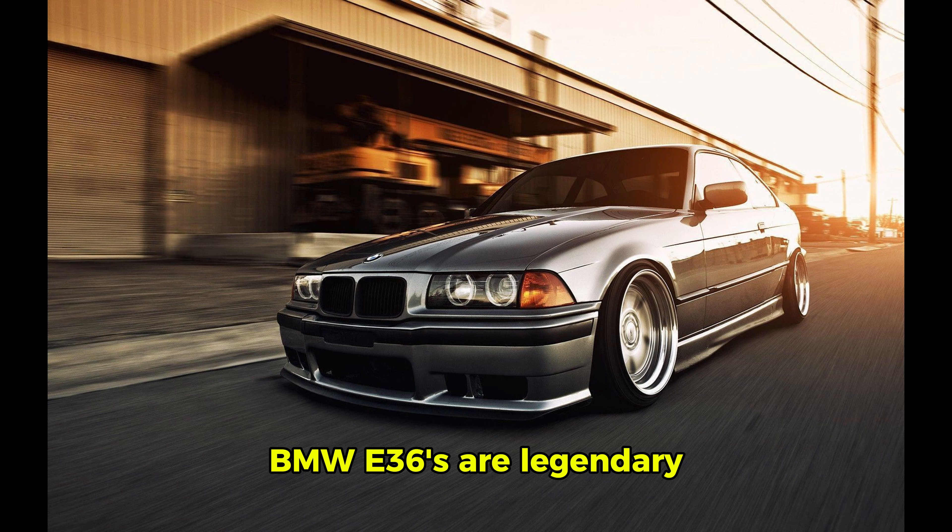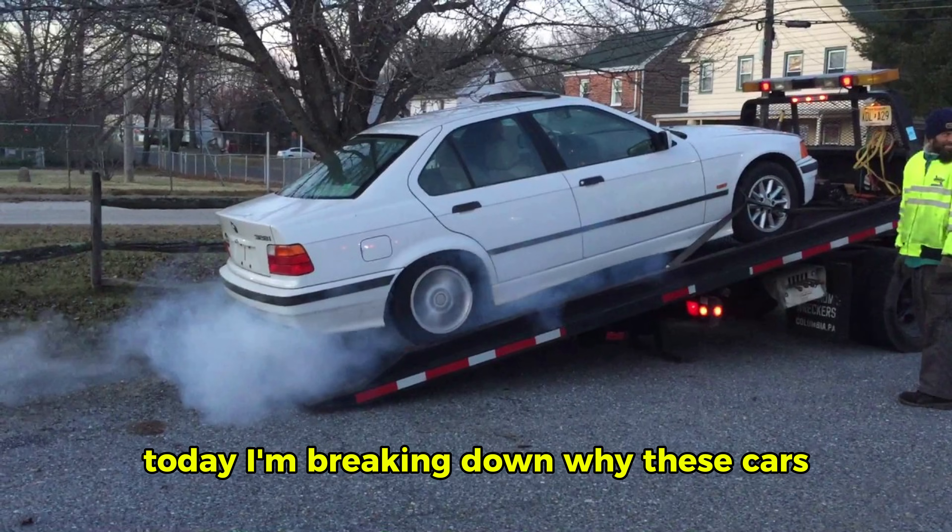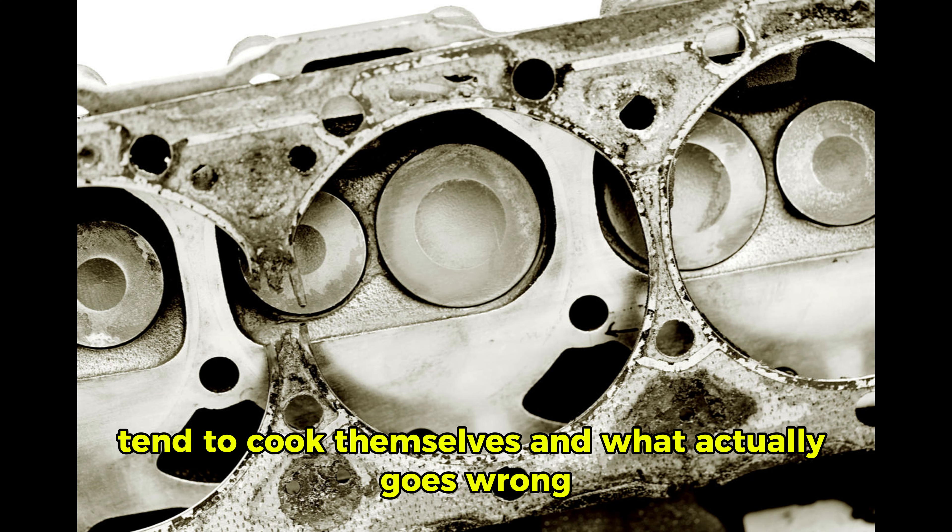BMW E36s are legendary, but they're also infamous for overheating. Some people say it's the engine, others blame the parts around it. Today, I'm breaking down why these cars tend to cook themselves, and what actually goes wrong.